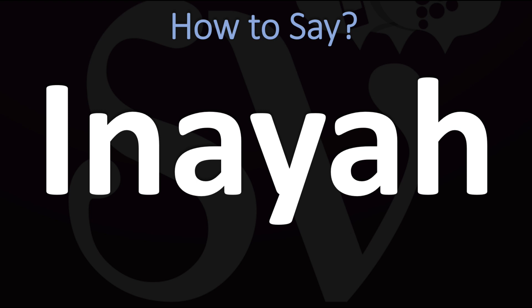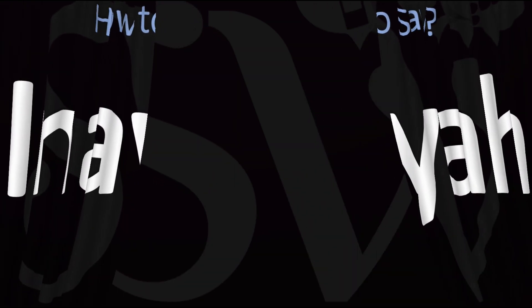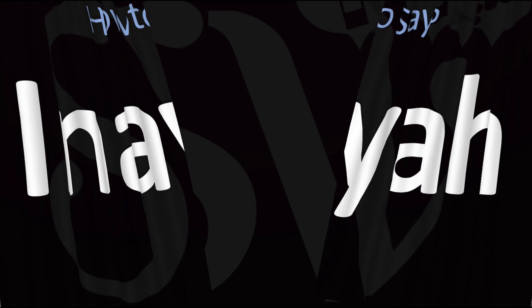It may be said as Inayah, Inayah, or Inayah — and now you know. Here are more videos on how to pronounce more interesting names whose pronunciations aren't always obvious. I'll see you there to learn more. Thanks for watching.